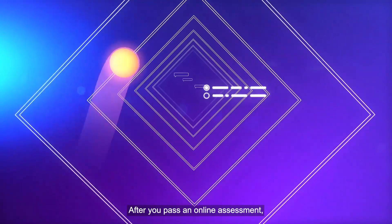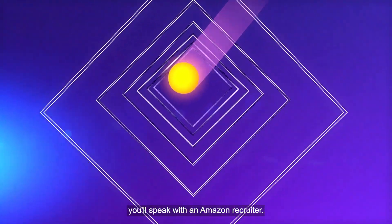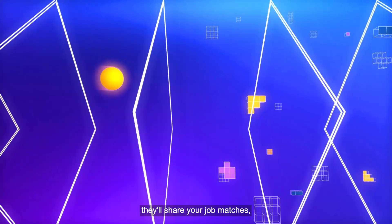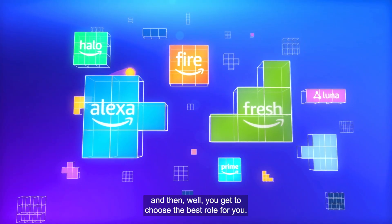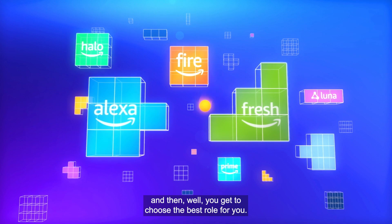After you pass an online assessment, you'll speak with an Amazon recruiter. As you advance through your interviews, they'll share your job matches, connect you with your prospective teams, and then you get to choose the best role for you.